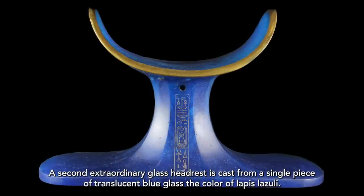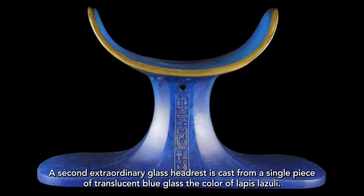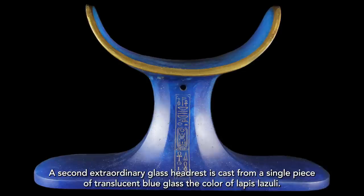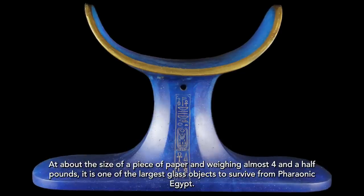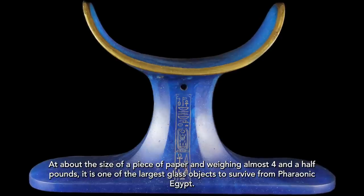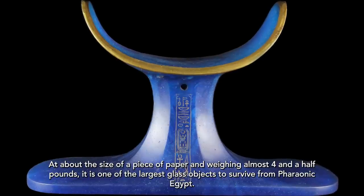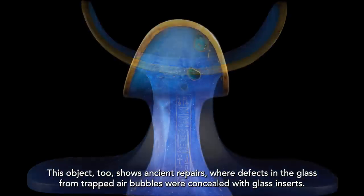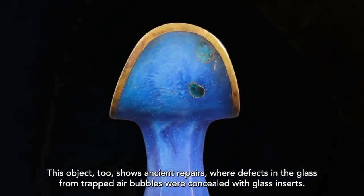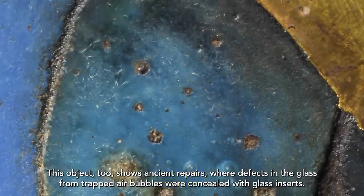A second extraordinary glass headdress is cast from a single piece of translucent blue glass the color of lapis lazuli, at about the size of a piece of paper and weighing almost 4.5 pounds. It is one of the largest glass objects to survive from pharaonic Egypt. This object, too, shows ancient repairs, where defects in the glass from trapped air bubbles were concealed with glass inserts.